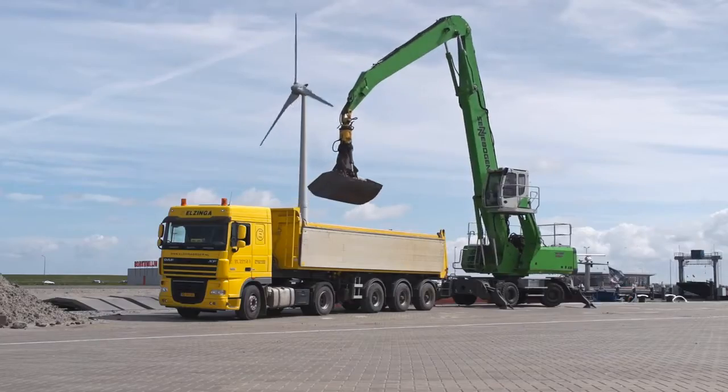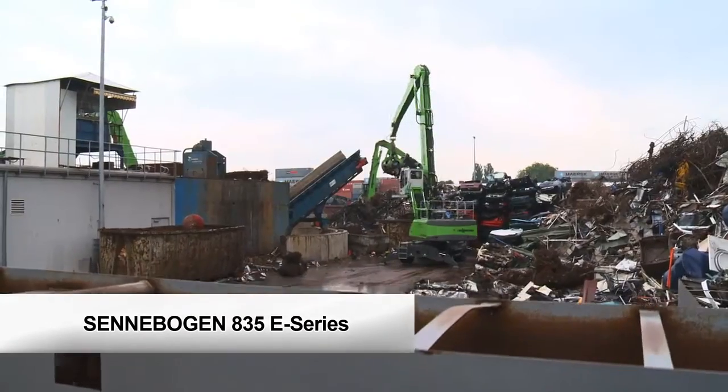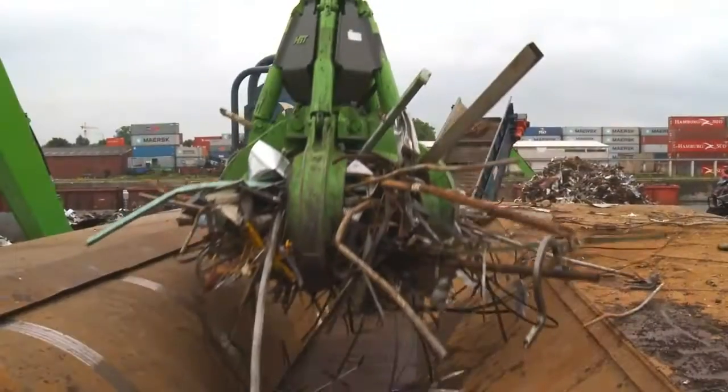Sennebogen presents the new E-Series, the Sennebogen 835E, for the most demanding of material handling.